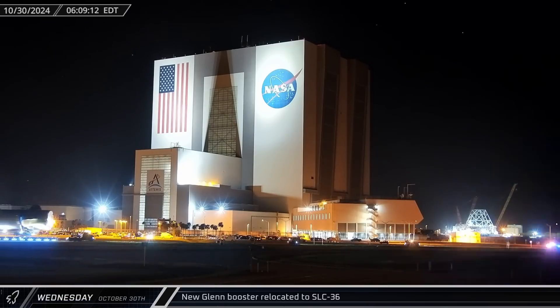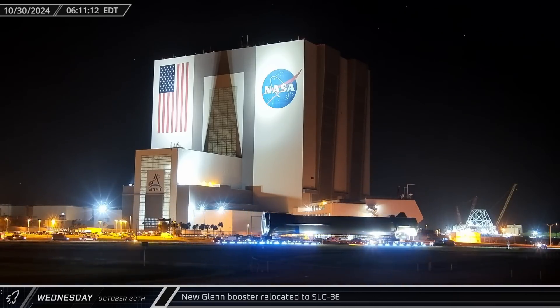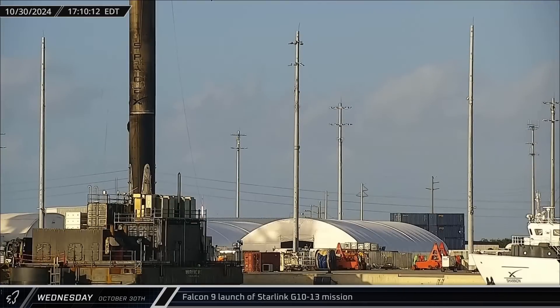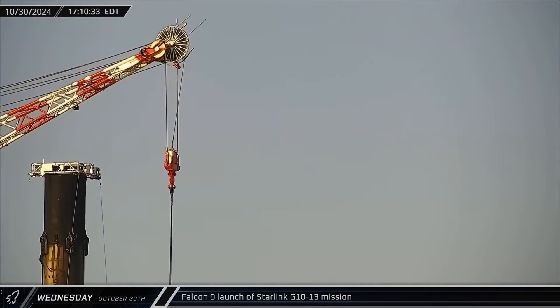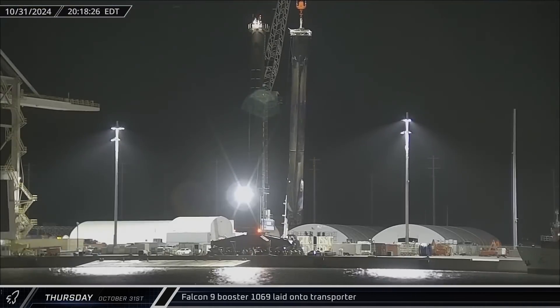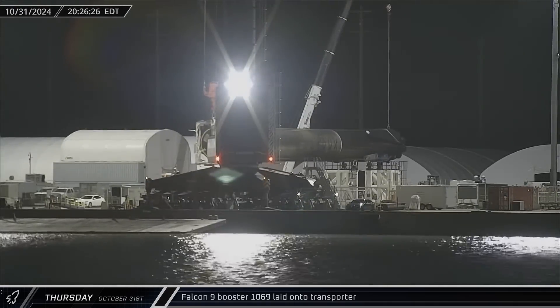On Wednesday morning, Blue Origin's New Glenn booster — dubbed 'So You're Saying There's a Chance' — rolled out to Space Launch Complex 36 for its first integrated test fire. The Starlink Group 10-13 mission successfully lifted off from SLC-40 with Booster 10-78, carrying the second stage and Starlink satellites up into space on its 14th flight. Booster 10-69 then wrapped up its own stay at the docks on Thursday and was laid flat for its return to Roberts Road for refurbishment.